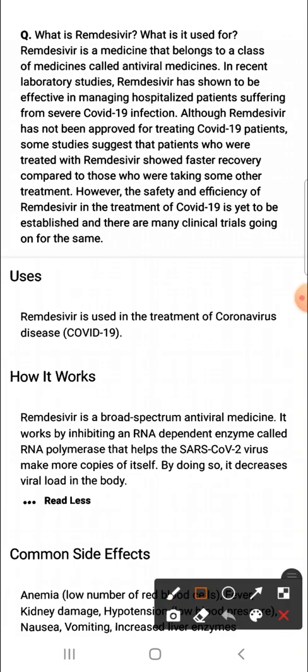Uses of Remdesivir. Remdesivir is used in the treatment of coronavirus disease, that is COVID-19.